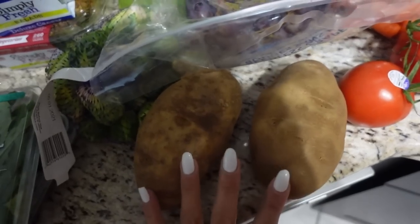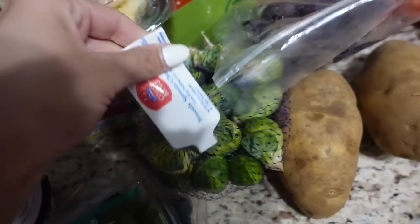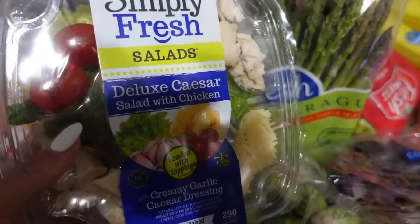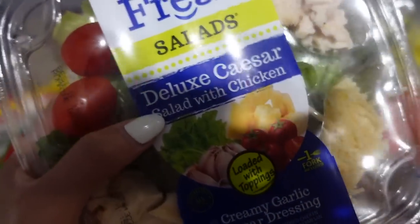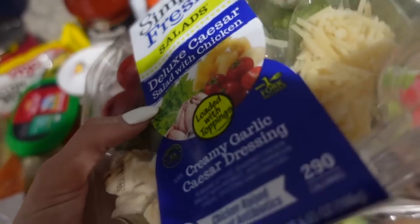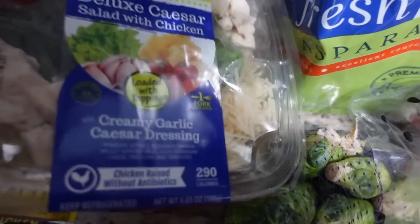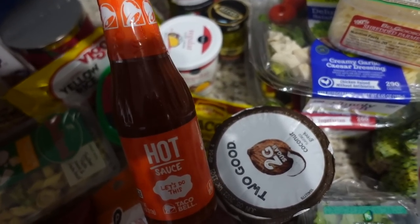Asparagus, two potatoes for Friday - I think we're gonna do a nice steak dinner with baked potatoes. Brussels sprouts, fresh basil, shredded parmesan. I got two of these salad kits - the Simply Fresh brand is my favorite for pre-made salad kits, they're so good, and they were on sale this week so I didn't have to pay the typical five dollars. I got the chicken caesar one and the taco salad made with Beyond Meat, so it's vegetarian. Also a jar of sauce and my favorite hot sauce for tonight's tacos.